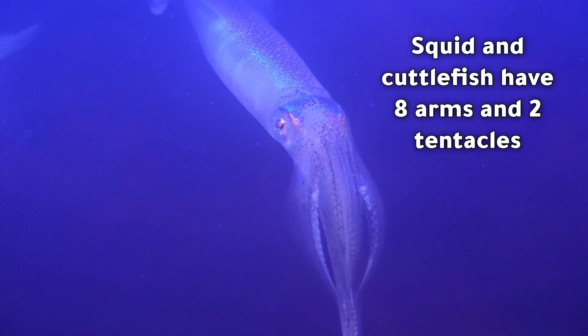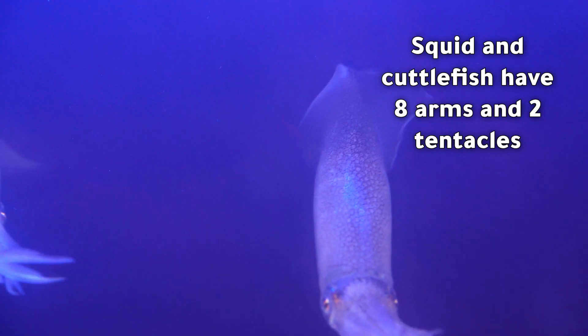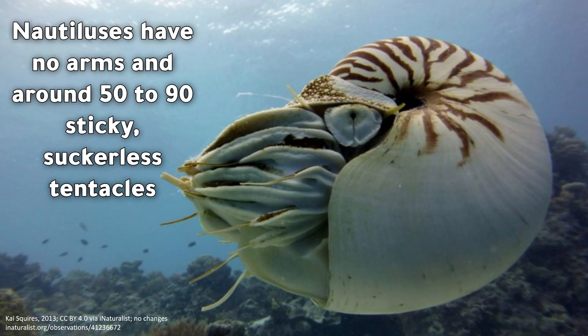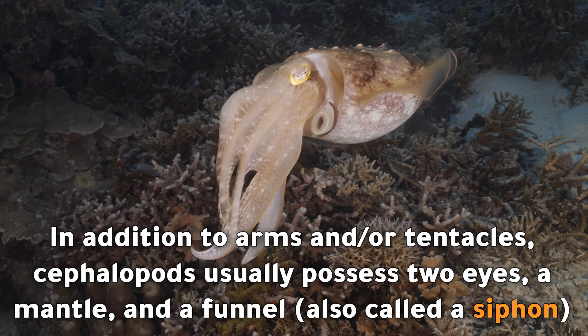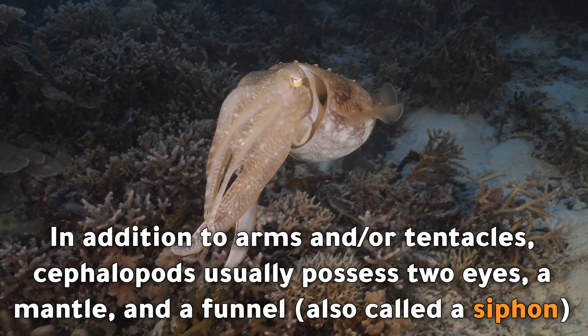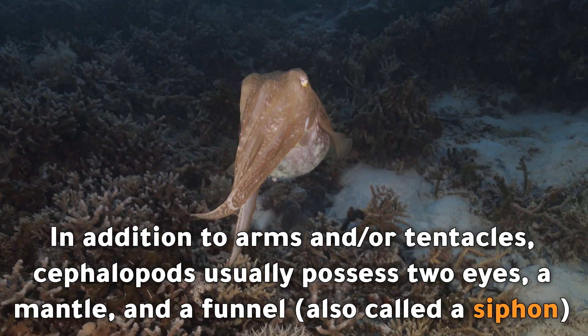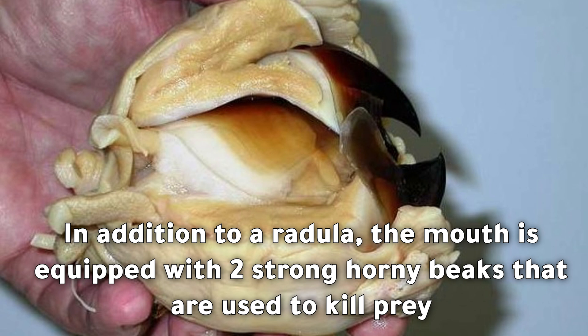Squid and cuttlefish have eight arms and two tentacles. Nautiluses have no arms and around 50 to 90 sticky, suckerless tentacles. In addition to arms and/or tentacles, cephalopods usually possess two eyes, a mantle, and a funnel, also called a siphon. In addition to a radula, the mouth is equipped with two strong horny beaks that are used to kill prey.